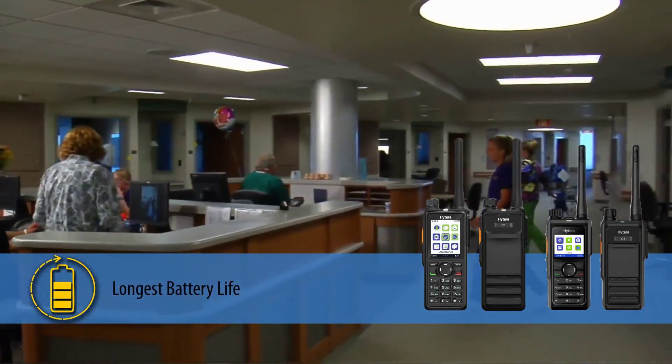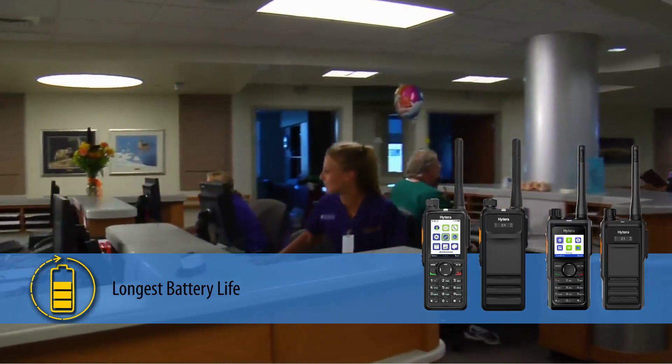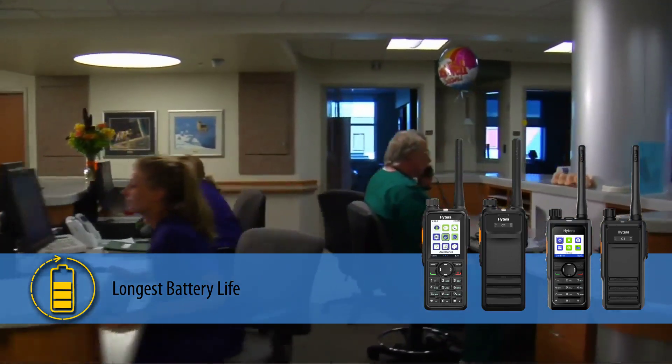You get the longest battery life with our exclusive lithium polymer batteries that deliver over 24 hours of use on a single charge.